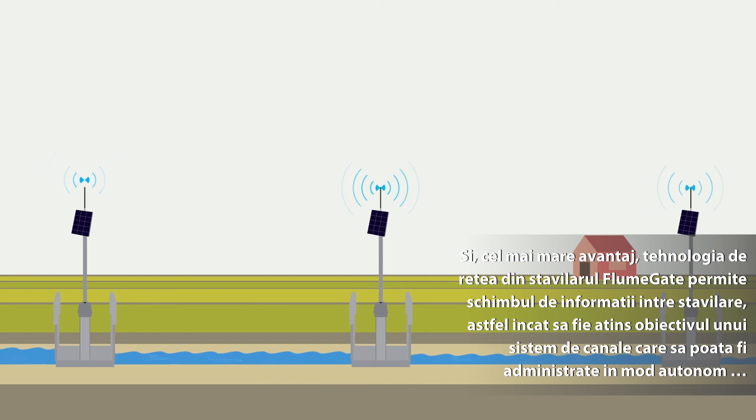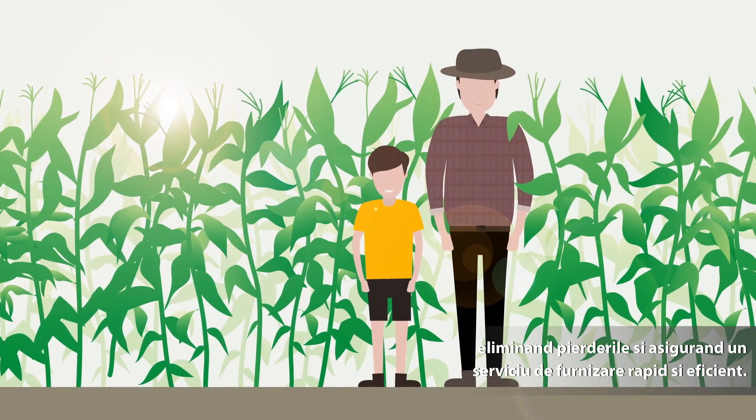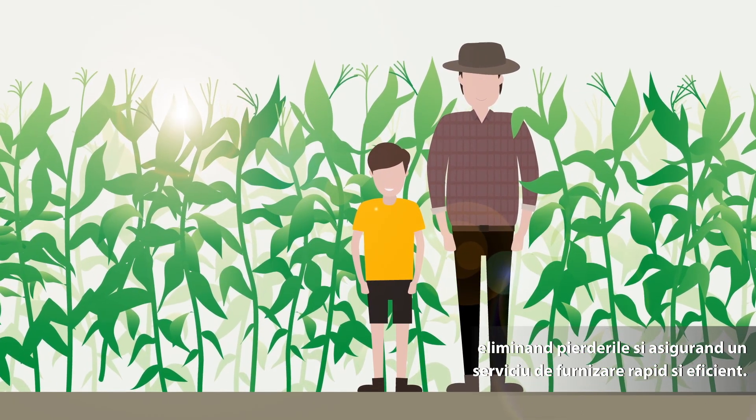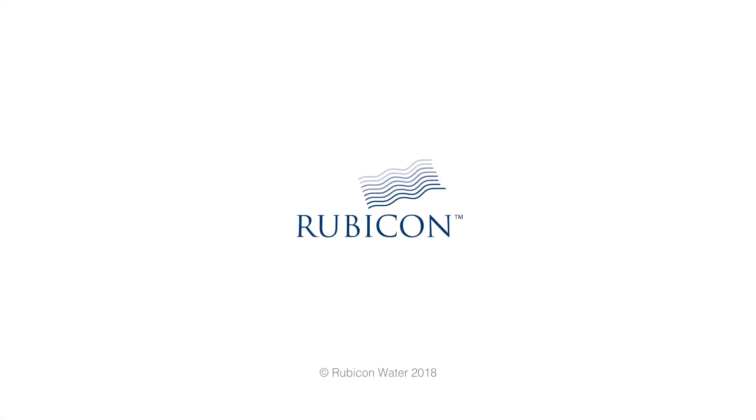Enabling a whole canal network to be autonomously managed, eliminating spills and providing a responsive, efficient supply service.